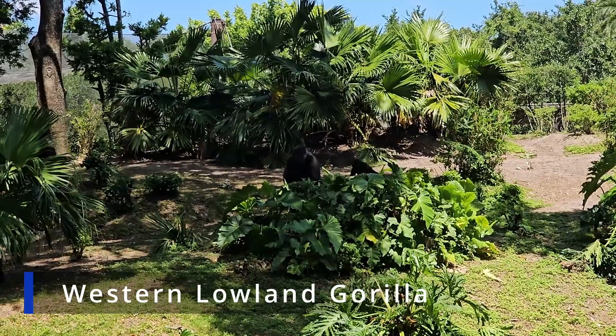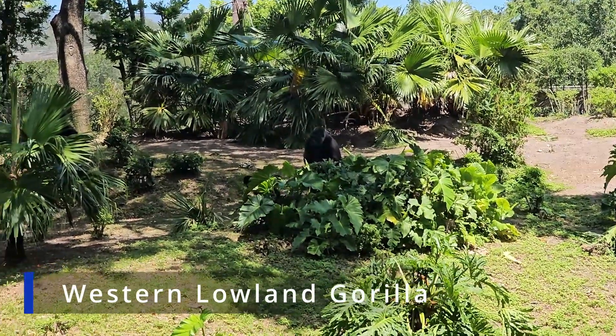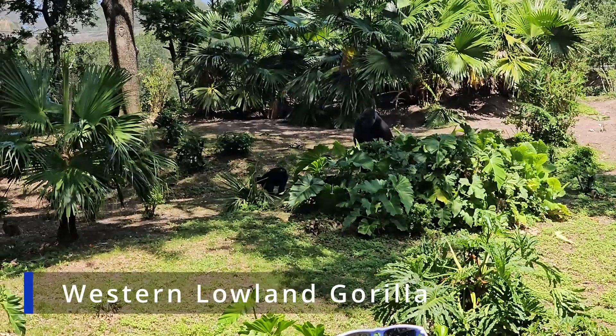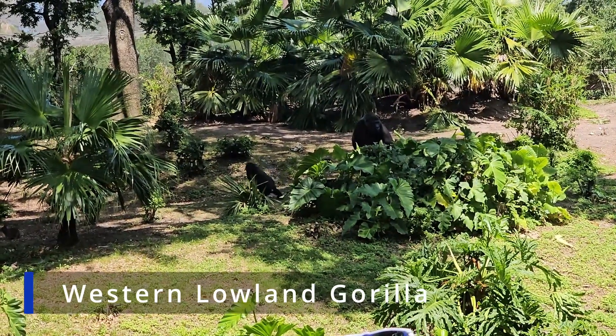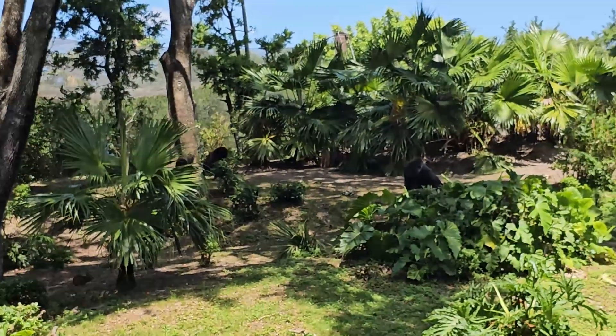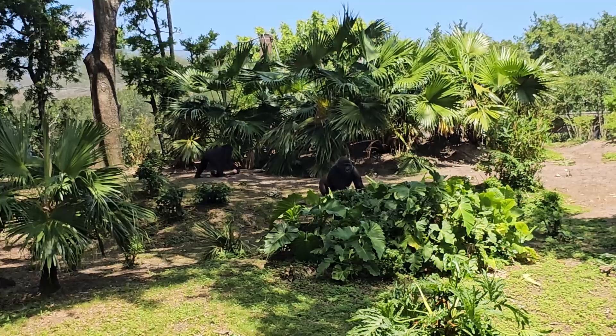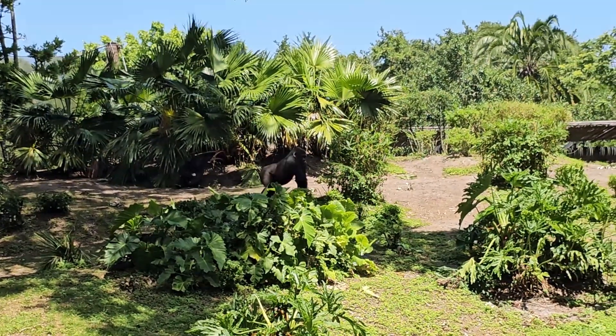As we come to the end of the trail we stumbled across this gorilla family who were playing tag with each other. Every time I stumble across a gorilla it always makes me think of Harambe — may he rest in peace. But that's a topic for another day because that's it for today's video. If you enjoyed it make sure to leave a like and subscribe for more videos in the future.